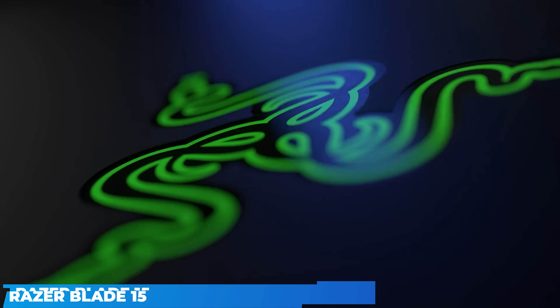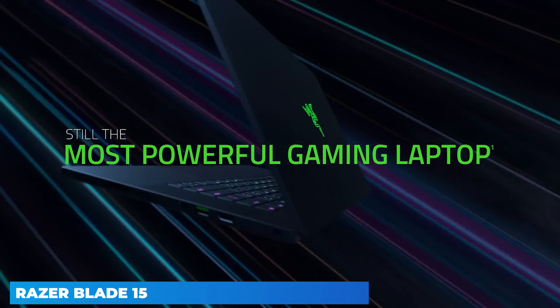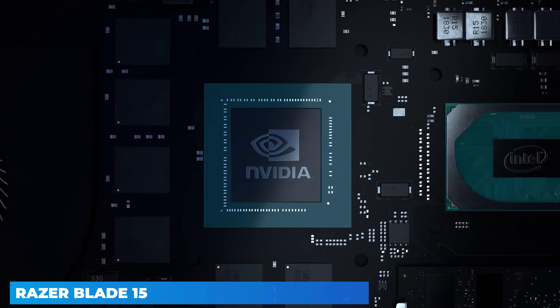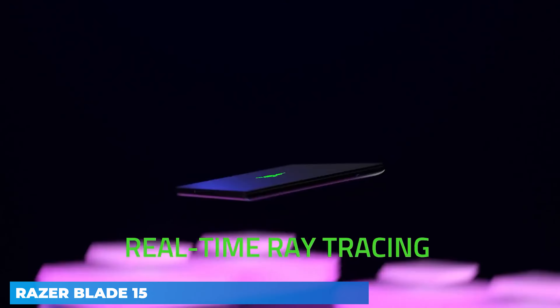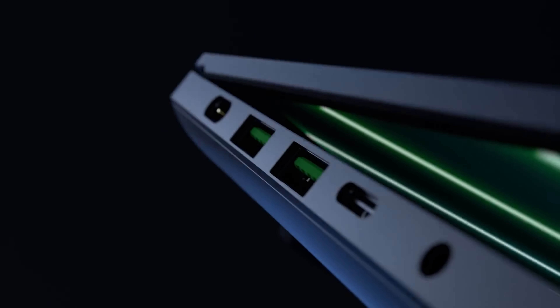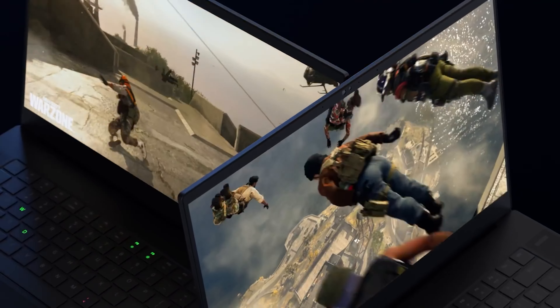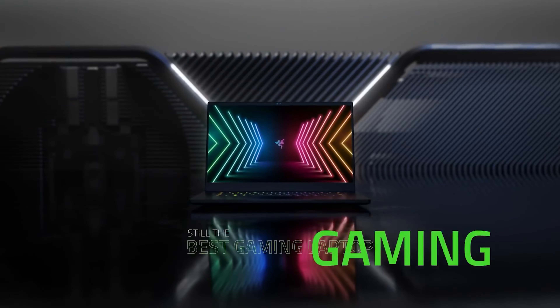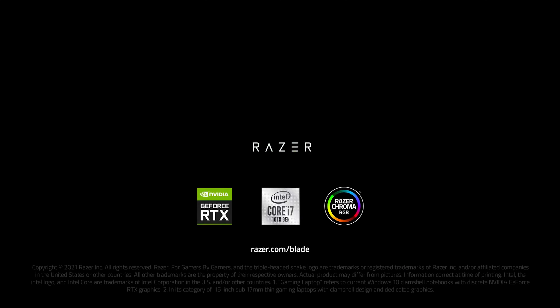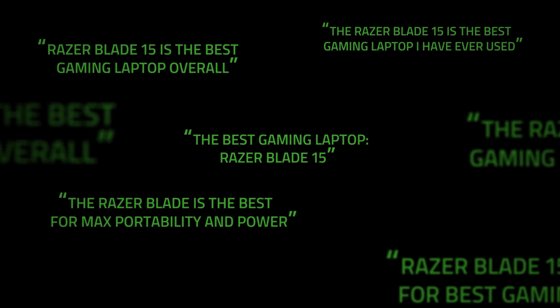The Razer Blade 15 Advanced model is heavy — no getting around it, this is a weighty beast, tipping the scales at just over 2 kilograms (4.4 pounds). While it's slim enough at 16.99mm x 235mm x 355mm (0.67 inches by 9.25 inches by 13.98 inches) to not make too big a dent in your bag, it'll certainly make one in your shoulder while lugging it around. That said, it's not the densest machine we've ever seen, and the weight it carries is basically justified: there's an 80-watt lithium polymer battery inside, a large vapor chamber system for cooling, and the case itself is rock-solid CNC milled anodized aluminum.